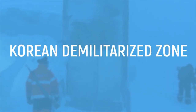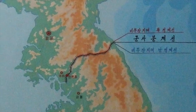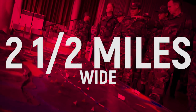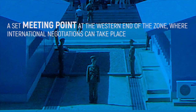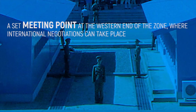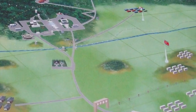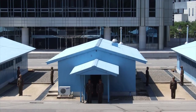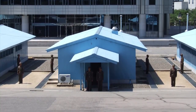Korean Demilitarized Zone. North Korea is known for being a dangerous place anyway, but the Korean Demilitarized Zone, which falls between the north and south of the country, is one of the most heavily guarded places in the world. The zone is 160 miles long and around 2.5 miles wide, and can only be accessed with special permission, although there is a set meeting point at the western end of the zone where international negotiations can take place. It was originally created during the Korean War and was a crucial part of the Armistice Agreement, which asked both sides to move backwards 2,200 yards, creating the zone. Despite the war ending years ago, continual hostility between both sides has meant the area is still heavily guarded on both sides.